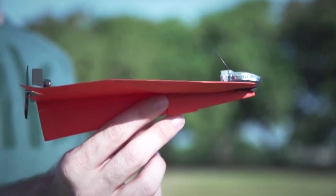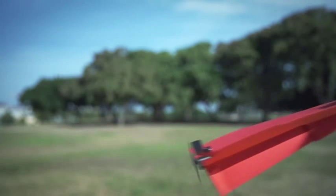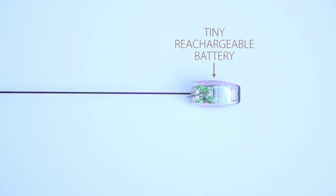In the front, there's an advanced chip with powerful Bluetooth smart technology for an amazing 60 yards of controlled flight, and a tiny rechargeable battery to power this amazing beast.